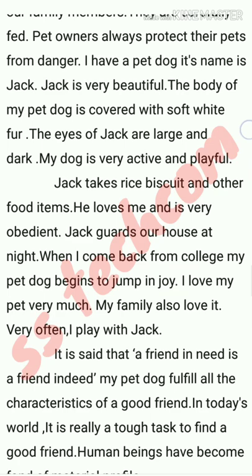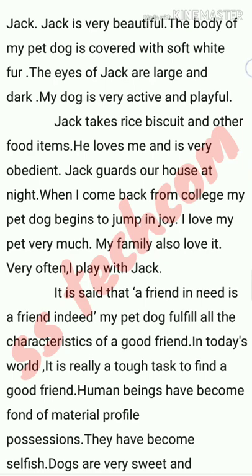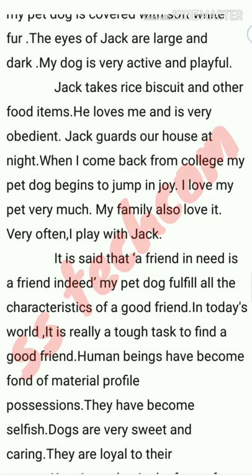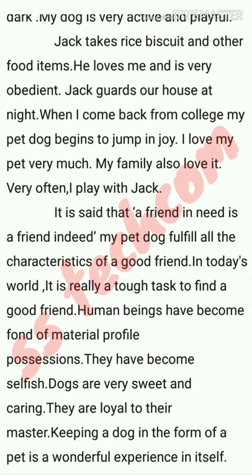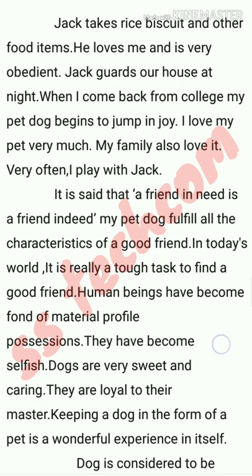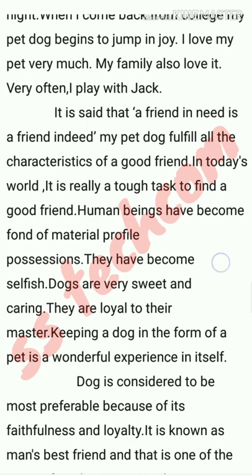It is said that a friend in need is a friend indeed, and my pet dog fulfills all the characteristics of a good friend. In today's world, it is really a tough task to find a good friend. Human beings have become fond of material possessions and have become selfish. Dogs are very sweet and caring — they are loyal to their master. Keeping a dog as a pet is a wonderful experience in itself.